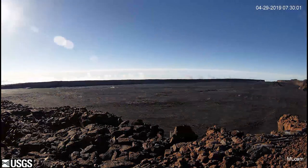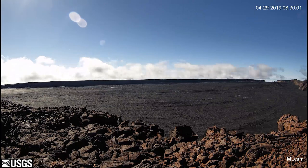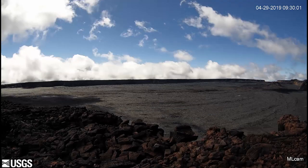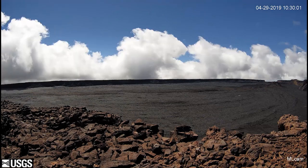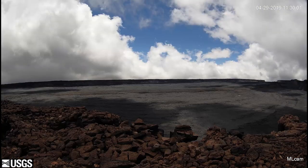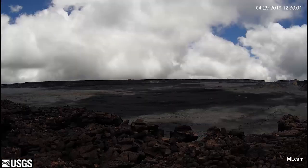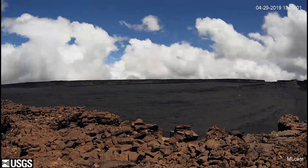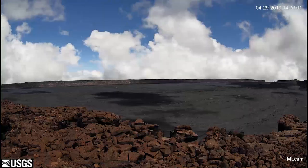Mauna Loa last erupted 35 years ago in 1984. Mauna Loa eruptions tend to produce voluminous, fast-moving lava flows that can impact communities on the east and west sides of the island of Hawaii. Since the mid-19th century, the city of Hilo in East Hawaii has been threatened by seven Mauna Loa lava flows. Mauna Loa lava flows have reached the south and west coast of the island eight times: 1859, 1868, 1887, 1926, 1919, and three times in 1950.